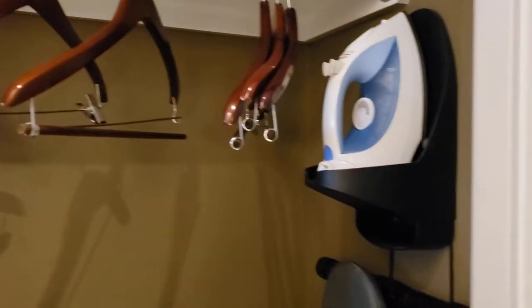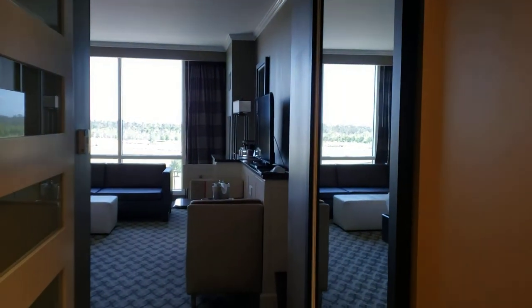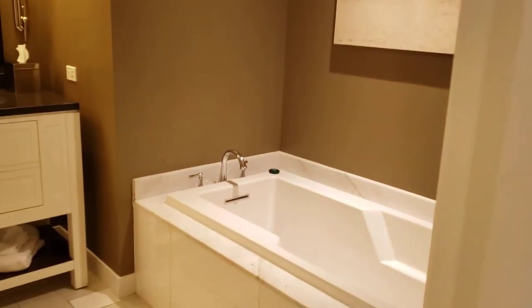When you enter the room, on the right-hand side there's a closet with hangers, and there's also an iron and ironing board. There's a luggage rack in here as well, along with spare toilet paper and tissues. That's what's in the closet. Then to the right is where the bathroom is.